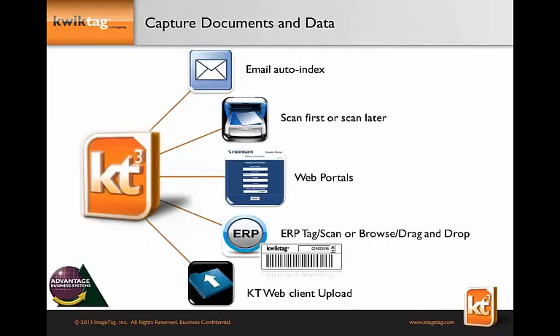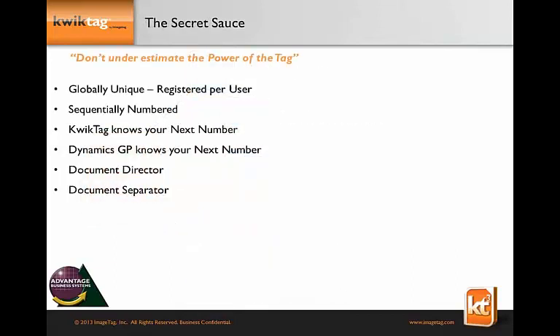How do you get all those documents, emails, and Word documents into QuickTag and then into Great Plains? We support multiple ingestion methods: emails, ScanFirst, web portals, and paper documents. I'm going to show you today how we handle emails coming in and both paper and electronic documents. But the secret sauce for paper documents is the QuickTag label.